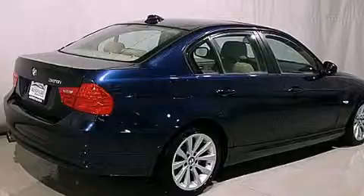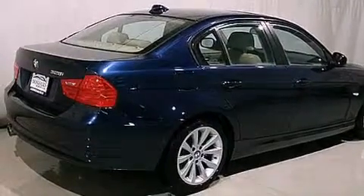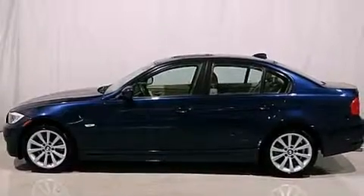Its top features and packages include the premium package, a multi-link rear suspension, and adaptive brake lights.